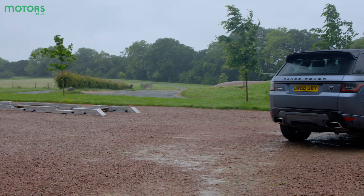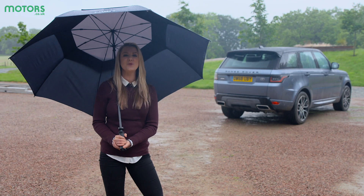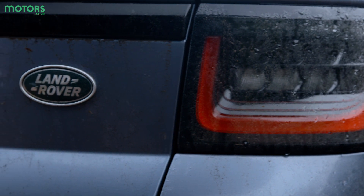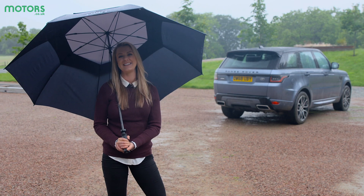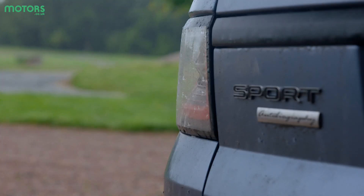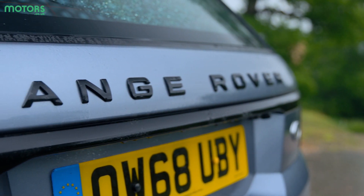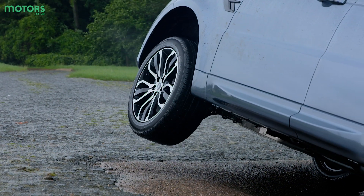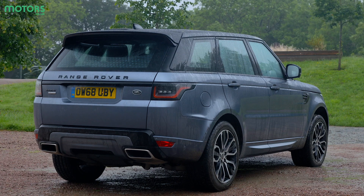The luxury SUV segment is certainly a competitive one, but the Range Rover still benefits from a degree of ubiquity — the phrase 'luxury SUV' often leads to the image of the Range Rover appearing in one's head. The Range Rover Sport does a brilliant job of putting the main model's qualities into a sleeker package. And while it is adept at looking good in the city and handling itself well on the road, it still comes alive when you present it with a trail. Certainly, the adventurous spirit traditionally associated with Land Rover remains in the Range Rover Sport.